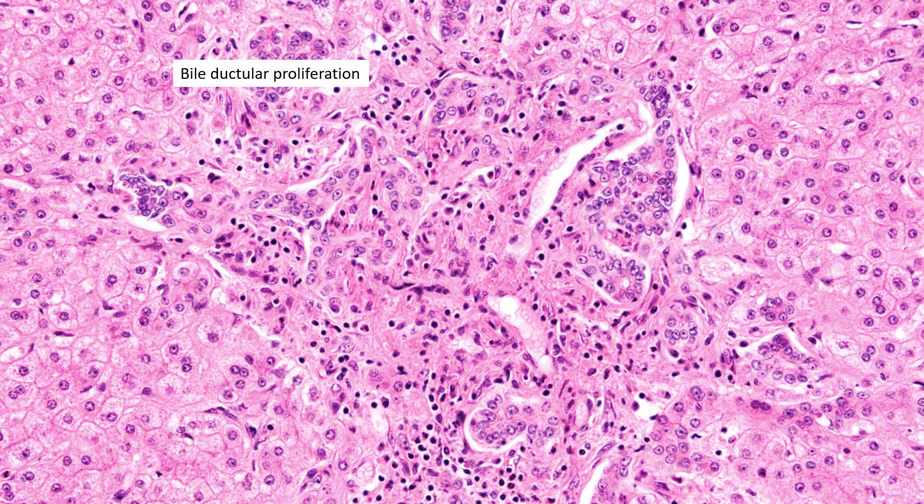Another very characteristic feature is ductular proliferation — this crazy ductular proliferation, typically in the septa between those cirrhotic-appearing nodules.